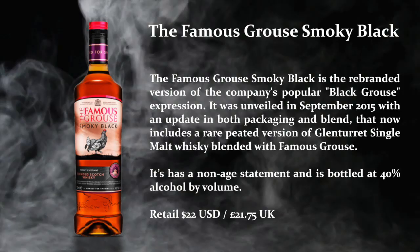I'm really enjoying this whiskey. It's very similar to a Johnnie Walker Black — I actually did an off-camera comparison between this whiskey, the Johnnie Walker Black, and the Johnnie Walker Double Black. Here are my notes: The Famous Grouse Smoky Black is the rebranded version of the company's popular Black Grouse expression. It was unveiled in September 2015 with an update in both packaging and blend that now includes a rare peated version of the Glenturret single malt whiskey blended with Famous Grouse. It is not age-stated and bottled at 40% ABV, retailing for about $22 in the United States and $21.75 in the UK.